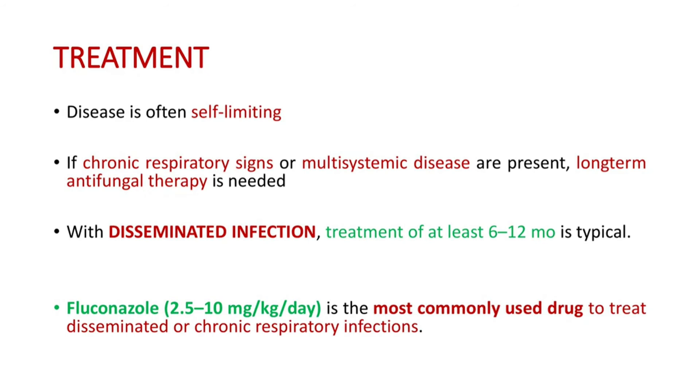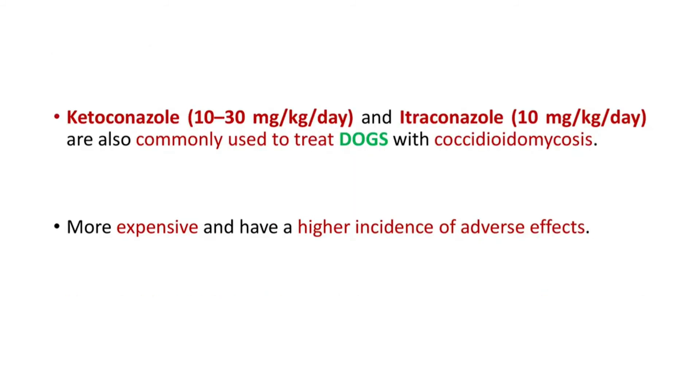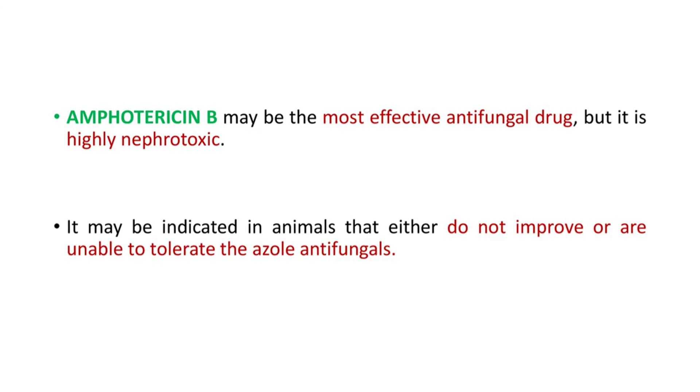Now let us move on to treatment. The disease is often self-limiting. If chronic respiratory signs or multisystemic disease are present, long-term antifungal therapy is needed. With disseminated infection, treatment of at least 6 to 12 months is typical. Fluconazole is the most commonly used drug to treat disseminated or chronic respiratory infections. Ketoconazole and itraconazole are also commonly used but are more expensive and have a higher incidence of adverse effects than fluconazole. Amphotericin B may be the most effective antifungal drug but is highly nephrotoxic, and may be indicated in animals that do not improve with previous therapies or are unable to tolerate the other antifungals.